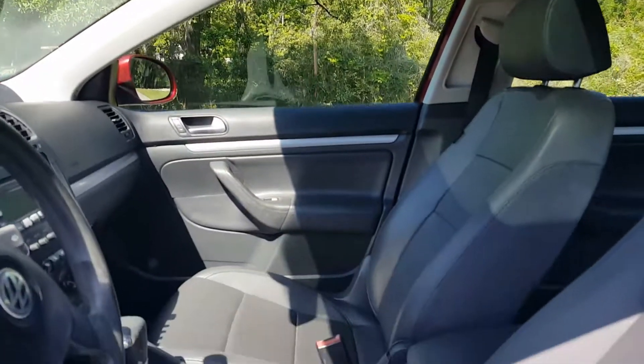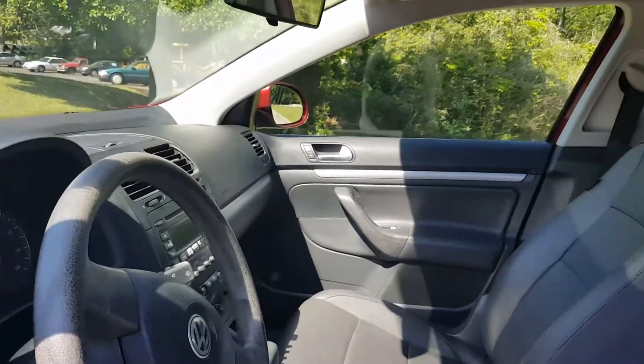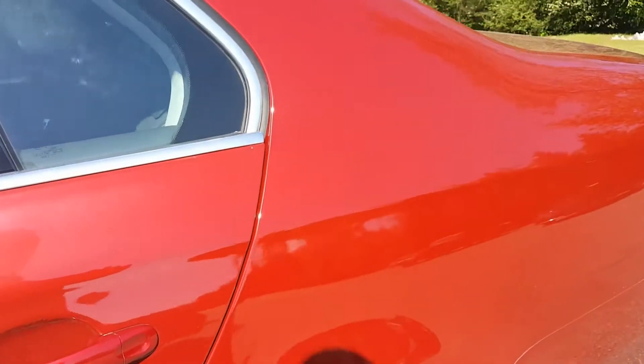You can see it's got a moonroof, leather seats, 100,000 miles, alloy wheels. It was a local trade-in.